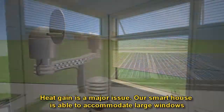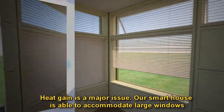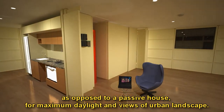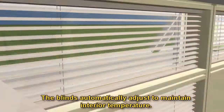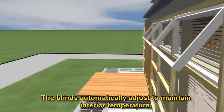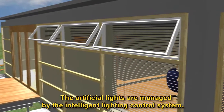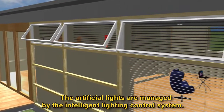Heat gain is a major issue. Our smart house is able to accommodate large windows as opposed to a passive house, for maximum daylight and views of the urban landscape. The blinds automatically adjust to maintain interior temperature, and the artificial lights are managed by the intelligent lighting control system.